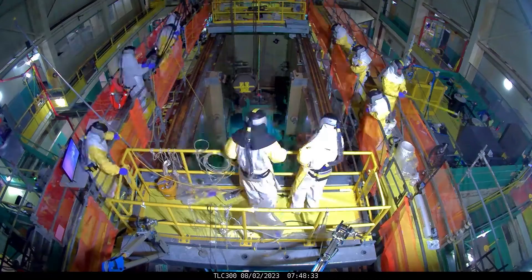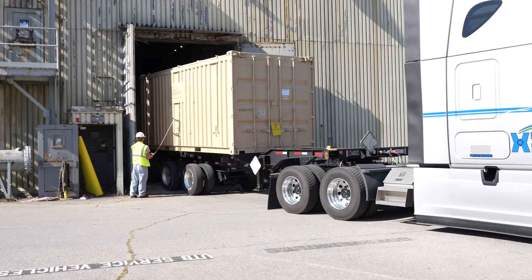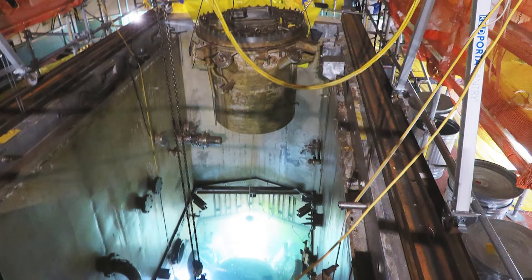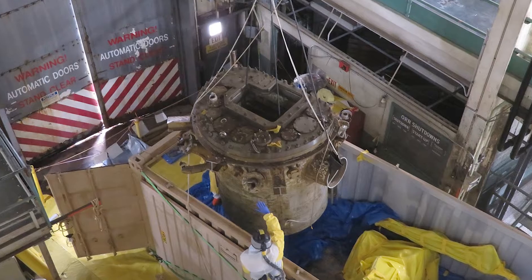Part of that clean-out involves removing the 32-foot-tall reactor. We've got some incredible images showing where employees cut off the top of the reactor to ship it out for disposal.